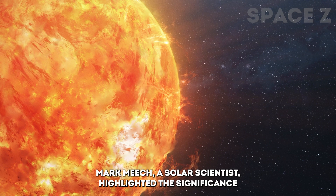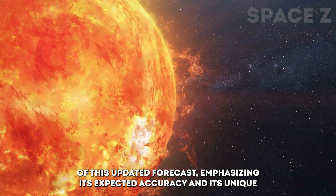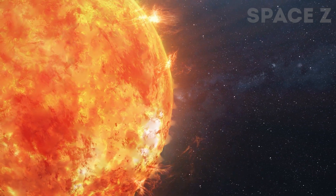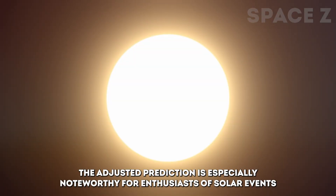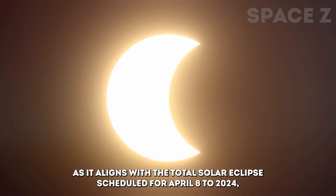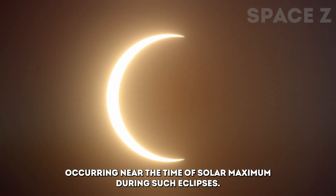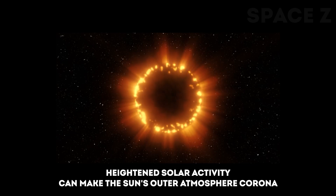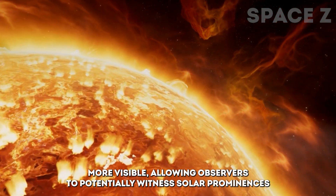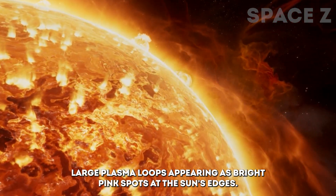Mark Miesch, a solar scientist, highlighted the significance of this updated forecast, emphasizing its expected accuracy and its unique feature of continuous monthly updates based on new sunspot observations. The adjusted prediction is especially noteworthy for enthusiasts of solar events, as it aligns with the total solar eclipse scheduled for April 8, 2024, occurring near the time of solar maximum. During such eclipses, heightened solar activity can make the Sun's outer atmosphere — the corona — more visible, allowing observers to potentially witness solar prominences, large plasma loops appearing as bright pink spots at the Sun's edges.